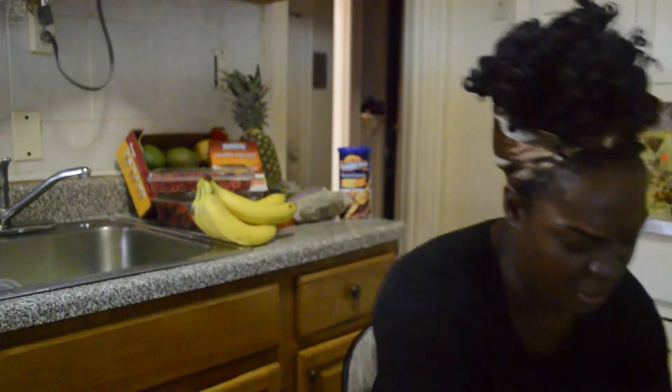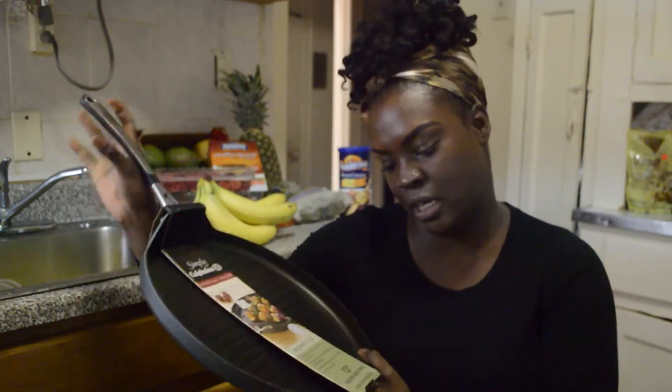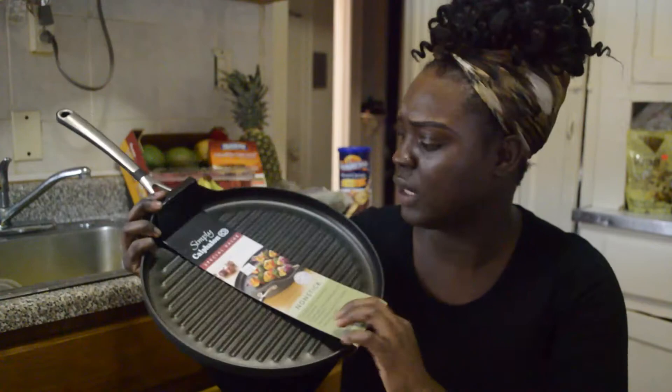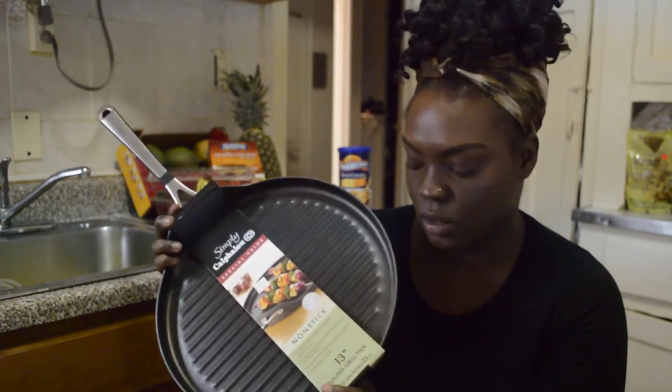This is a stovetop grill, 13 inches. I found this one at Bed Bath & Beyond. I've been really, really wanting one of these — I can't wait to try it out. There's so much I can do with this.